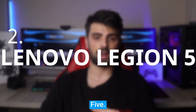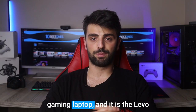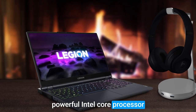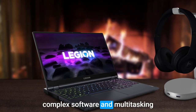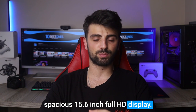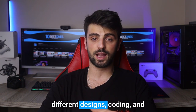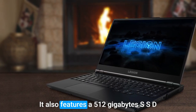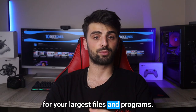Number 2: Lenovo Legion 5. Powered by a super powerful Intel Core processor and 8GB of RAM, this laptop can easily handle complex software and multitasking without slowing down. With a spacious 15.6-inch Full HD display, it offers clear and vivid visuals for designs, coding, and other engineering-related tasks. It also features a 512GB SSD, providing ample storage space even for your largest files and programs.